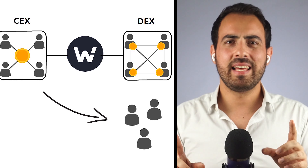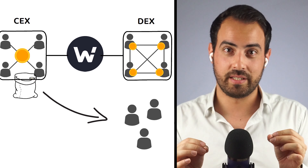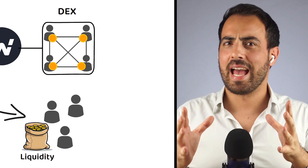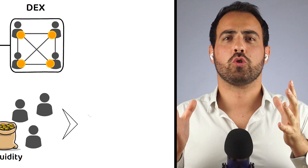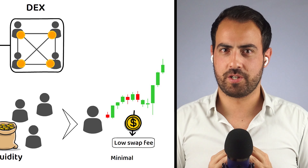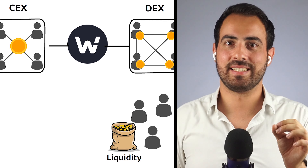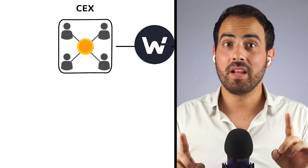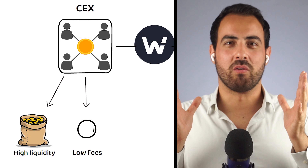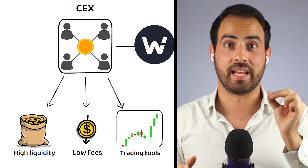More specifically, it aims to provide centralized exchange levels of liquidity to its decentralized exchange. This enables DeFi traders to maximize their profits through the lowest swap fees and minimal slippage. It also brings a centralized exchange as well, one which focuses on high liquidity, low fees, and providing all the trading tools to make the most efficient trades possible.